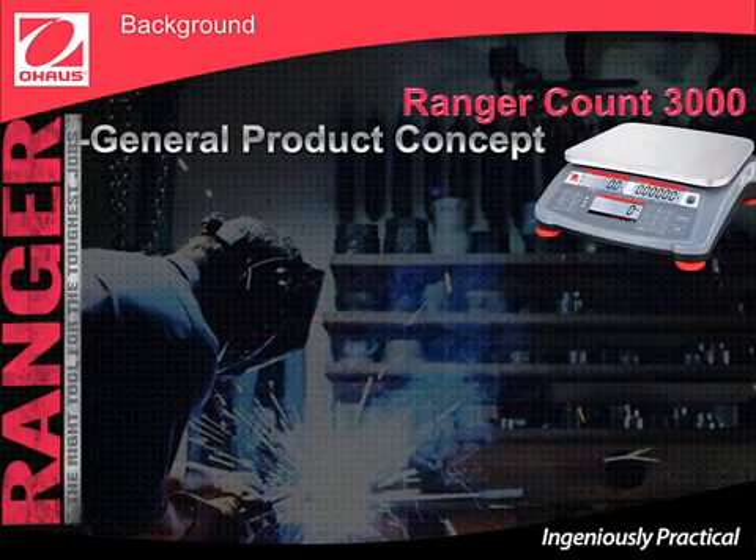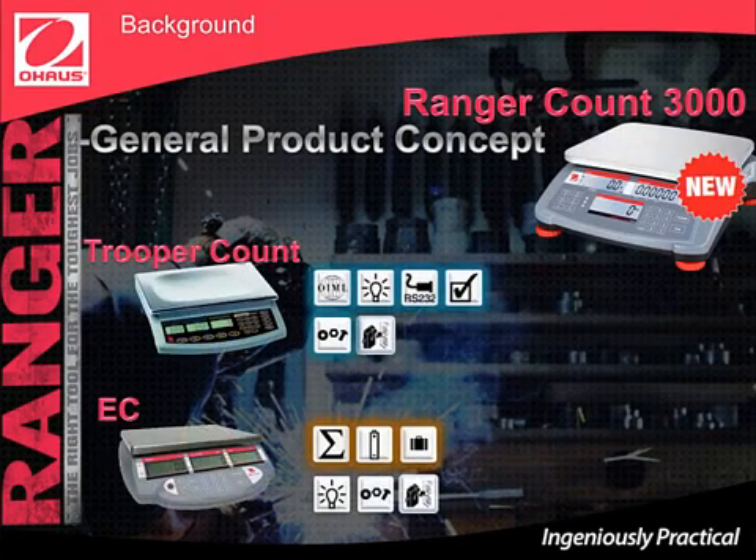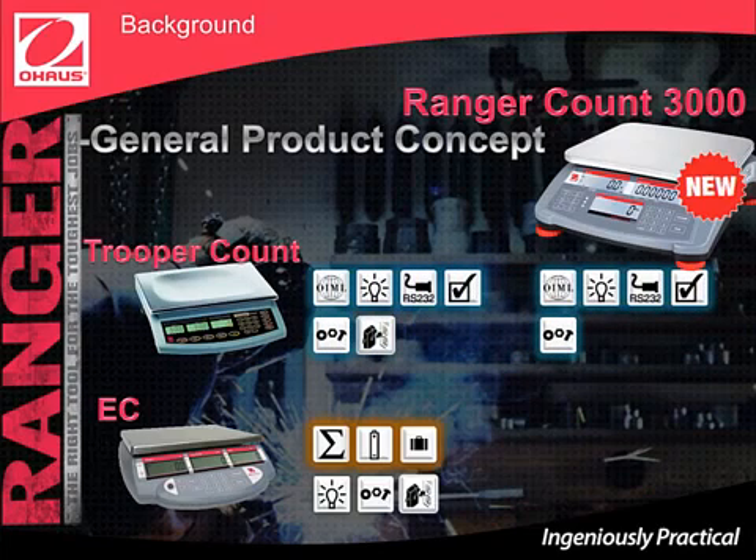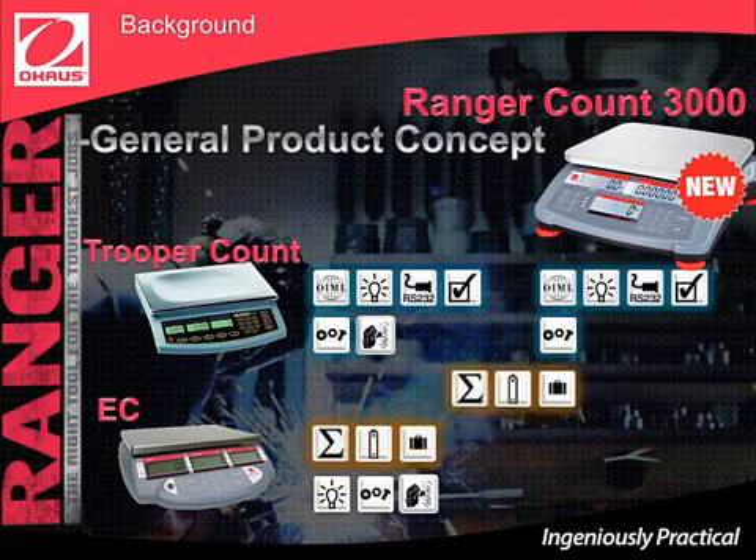The new Ranger has more features than the Trooper Count and EC combined. Like the Trooper Count, the Ranger Count 3000 has global approvals, backlight, an RS-232 interface, check count, and parts counting.